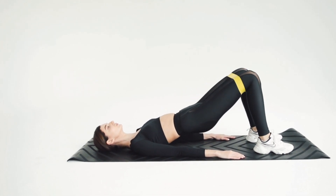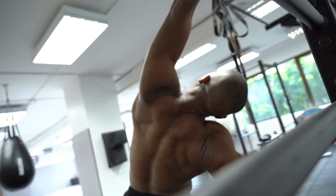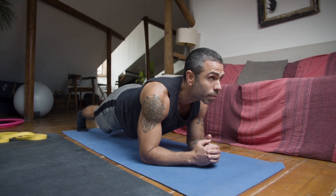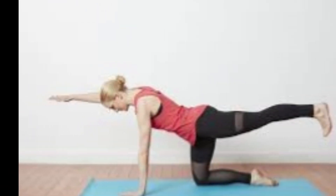Tip 1: Strengthen your core. A strong core is crucial for maintaining good posture. Weak abdominal and back muscles can lead to slouching and rounded shoulders. Incorporate exercises that target your core muscles, such as planks, bridges, and bird dogs, into your fitness routine to help improve your posture.